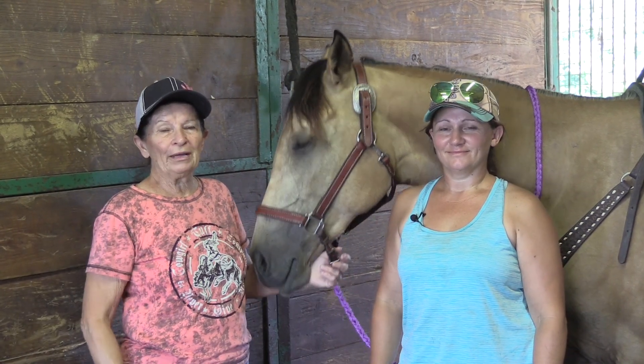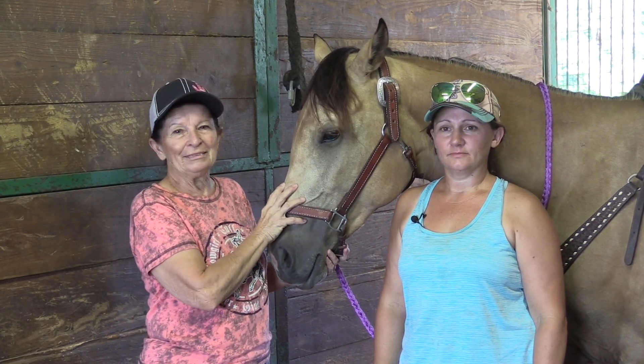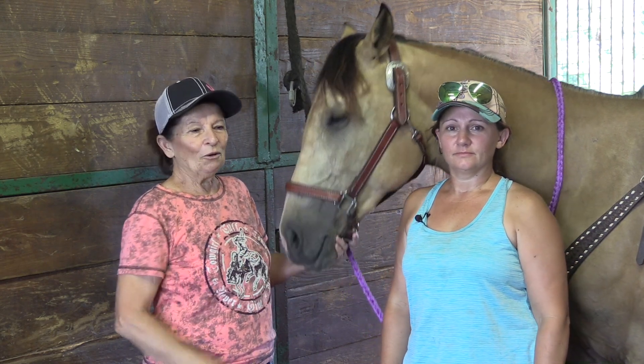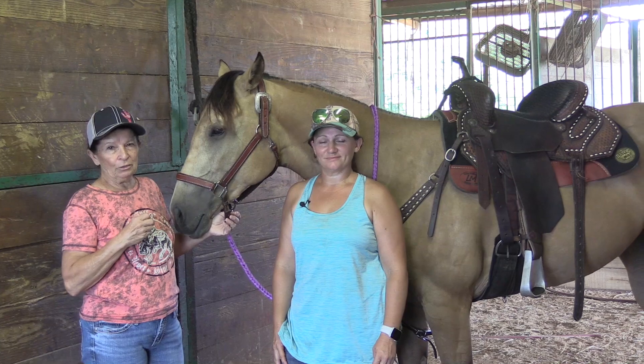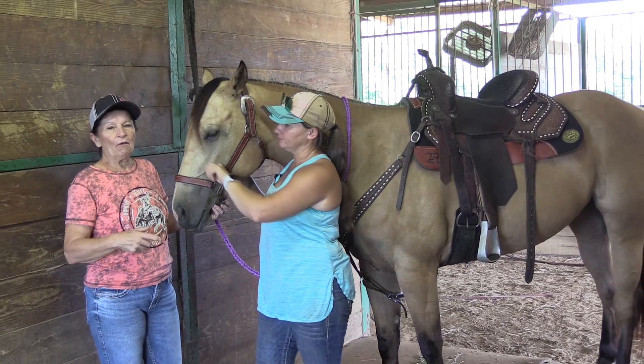Well, here we are in the barn this morning with a two-year-old named Bixby. Bixby's sire is 'Ain't Seen Nothing Yet,' and she's a bully bullion mare. We bought her last fall, and this time we've sent her off to the colt breaker, so she's broke at this point. Through the next few months, we really want to show how to get these young ones started and document those things on film.